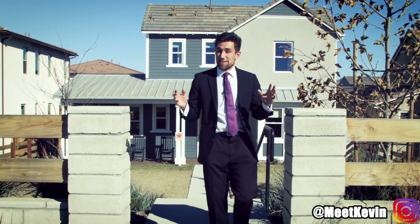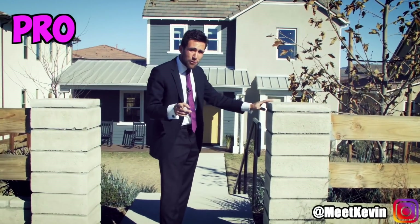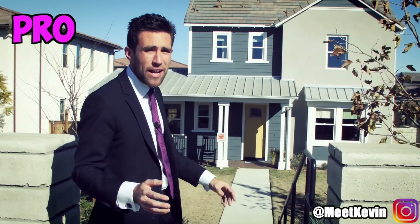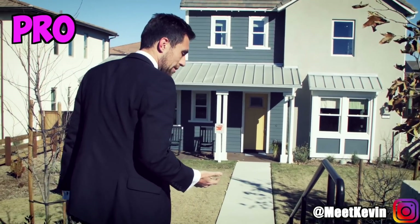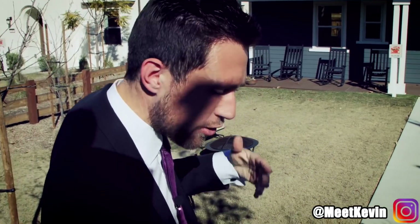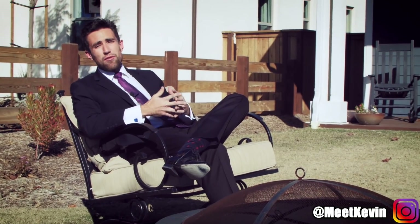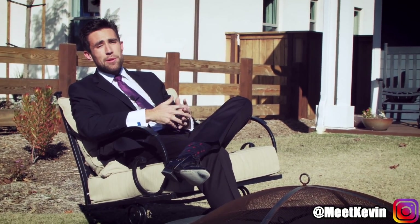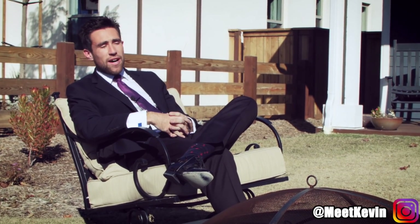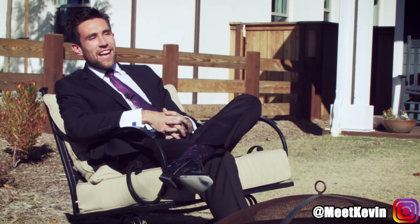Another noob mistake is when they see new construction, they just walk right into the model homes. The pro knows that immediately waives the buyer's right to having an agent represent them. New construction builders are obligated to cooperate with agents because they want to advertise in the MLS, so they show up on Realtor.com and Zillow. If you don't have representation — even though it doesn't cost you anything — the builder gets a little more profit, but you don't have an advisor to help you navigate the maze of new construction home purchasing, and you don't have that second opinion when the builder does something unusual.